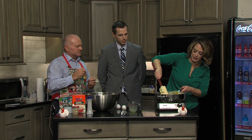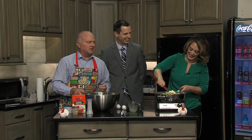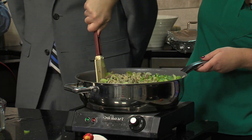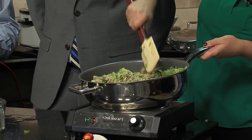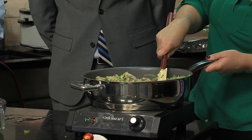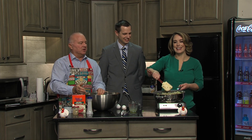Did you know that some people call it stuffing dressing? We don't. Whatever you want to call it — we call it yum.